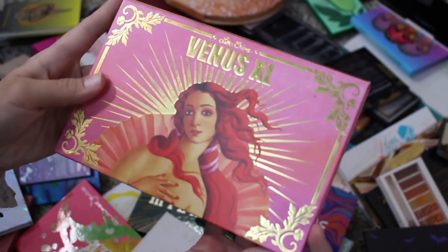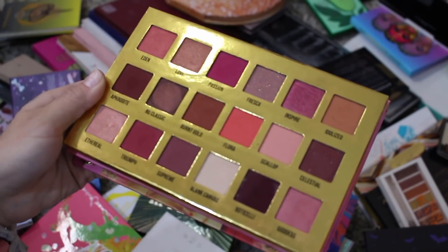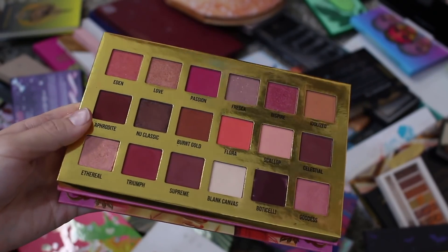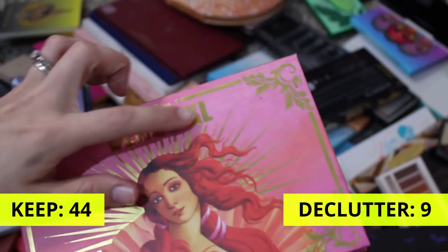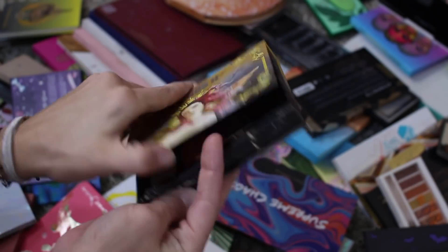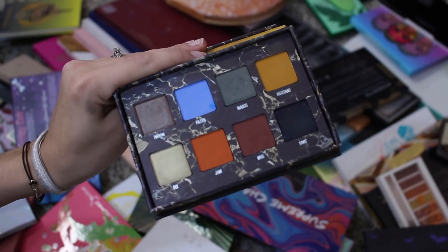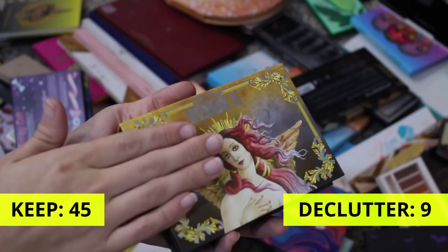This is a Venus XL palette. I've kept it for so long, but looking at it, I'm really not interested in it — I'm not digging these colors. I do remember not being super impressed with this formula, and since I do have another palette from Lime Crime, I feel like I can get rid of this and still have a palette from them to reference. So I'm going to declutter this. This is the Venus II palette — I really did love the mattes in this palette, but the shimmers were pretty disappointing. However, I really did enjoy the mattes — they were so easy to blend — and I can keep this in reference for Lime Crime, so I don't need the other one. Keeping this.